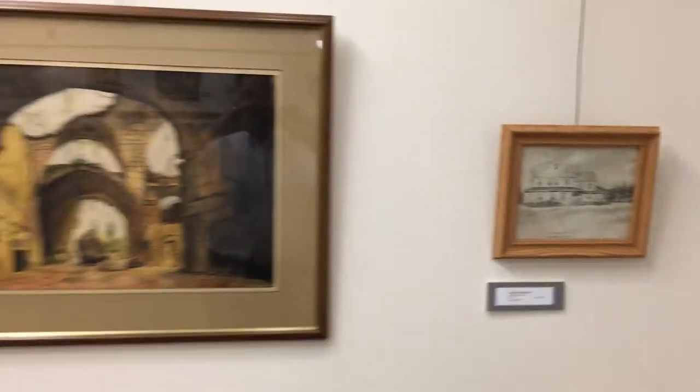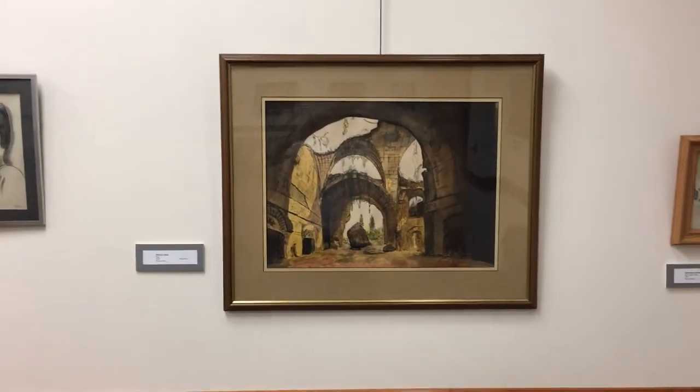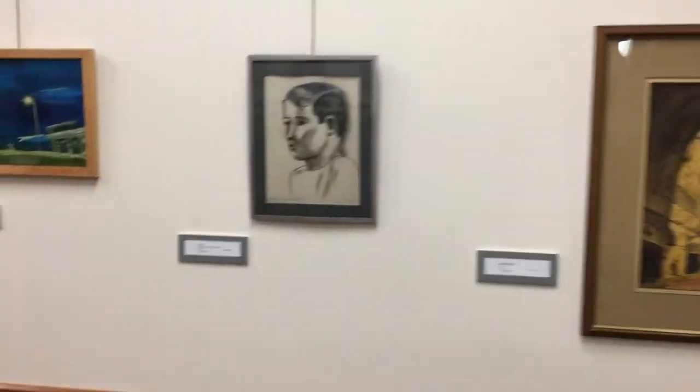You turn the corner and you get dad's, done in charcoal — even though I think it might be pencil — and then there's the one I called Adrian's ruin, and myself.